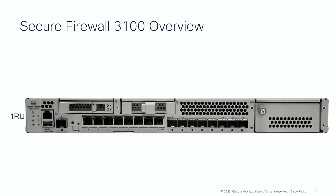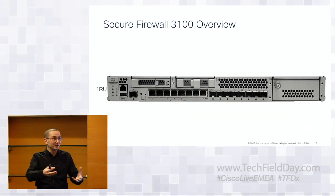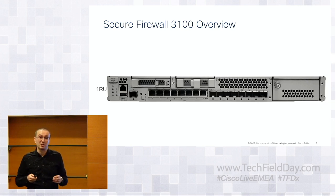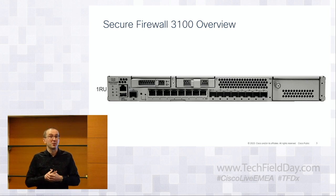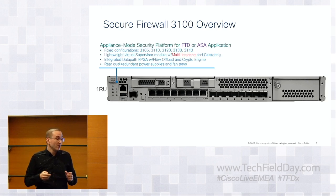Secure Firewall 3100 is an important part of running Secure Firewall software. It's a physical 1RU appliance — we purposely keep those small because data center space is a premium. It runs either Firewall Threat Defense or classic ASA. It brings features from higher-end boxes: clustering, multi-instance, flow offloads, and optional external modules with 40-gig interfaces.